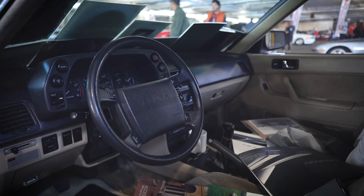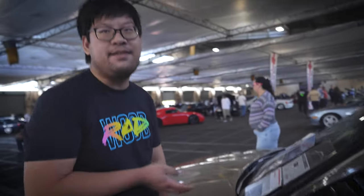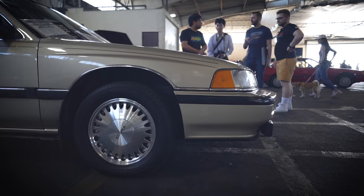Another thing that drew me to it is that it's a manual, which is pretty rare. I got the car at 228,000 miles and now it's at 240,000. Do you plan on keeping it? Yeah, holding on to it — you just don't really see these for sale in general. You don't see any of them driving around still, especially this generation. Kind of forgotten.